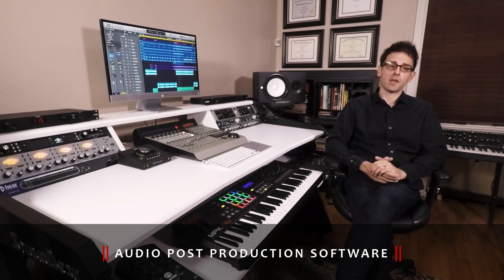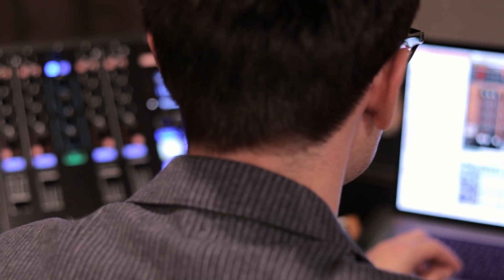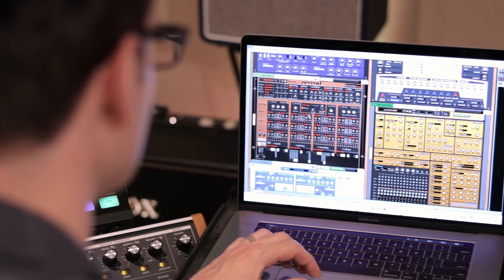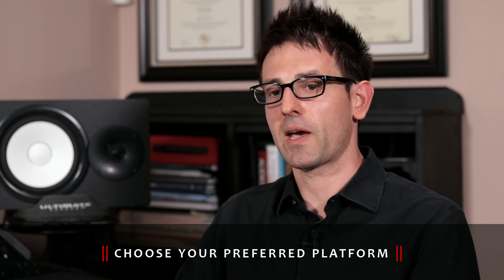The majority of the work that we do here is in Logic. The reason for that is that I am a Logic educator for Apple. However, I do work in Pro Tools, I frequently work in Reason because of my electronic music production classes that I teach, and occasionally I will use Ableton. But certainly, whatever DAW you're most comfortable in, I'll be happy to accommodate.